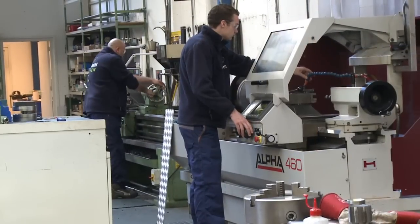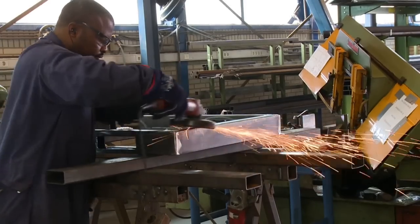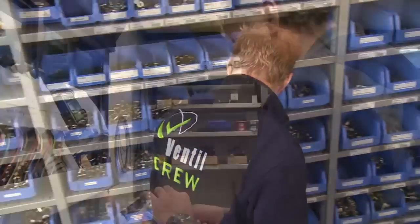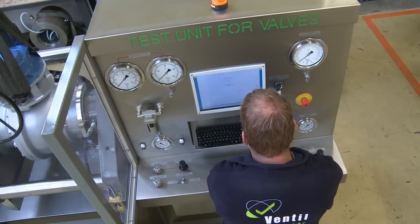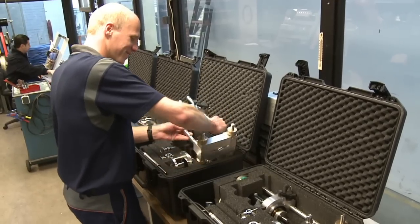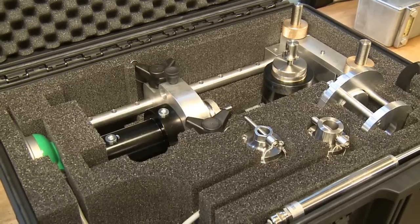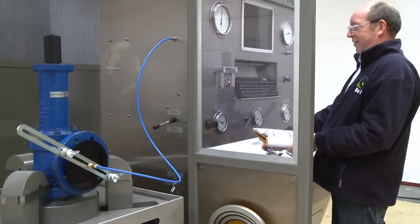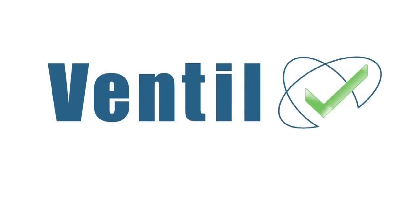At Ventil, we will continue to increase our brand image and grow into the next level of expertise related to valve testing and repair. Many hurdles and successes await Ventil, but we will continue forward with the passion to provide the best products the valve industry demands. In this respect, Ventil's challenge continues and we will remain the innovators in valve testing.